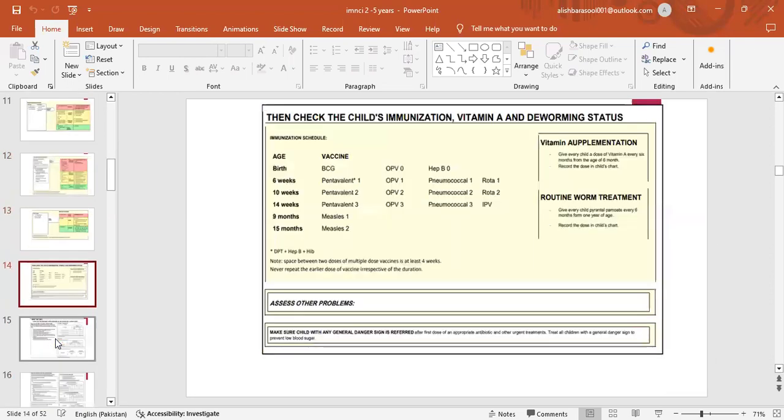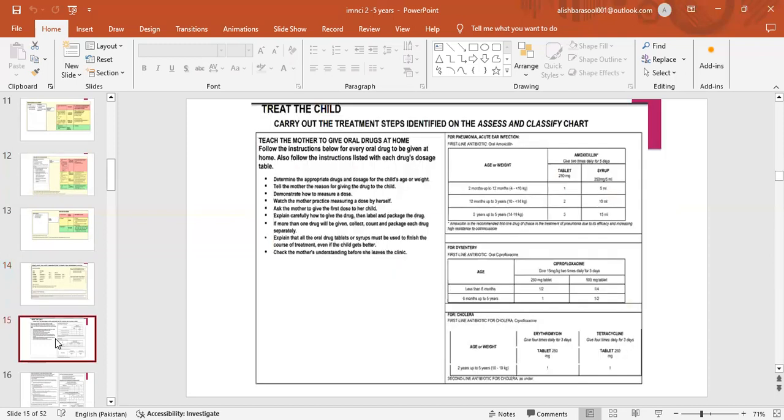Check the child's immunization, Vitamin A, and deworming status. Immunization schedule: at birth — BCG, oral polio vaccine, hepatitis B; 6 weeks — Pentavalent 1, OPV 1, Pneumococcal 1, Rota 1; 10 weeks — Pentavalent 2, OPV 2, Pneumococcal 2, Rota 2; 14 weeks — Pentavalent 3, OPV 3, Pneumococcal 3, injectable polio vaccine; 9 months — Measles 1; 15 months — Measles 2. Give Vitamin A supplementation every 6 months from age 6 months. Give routine deworming every 6 months from 1 year of age.